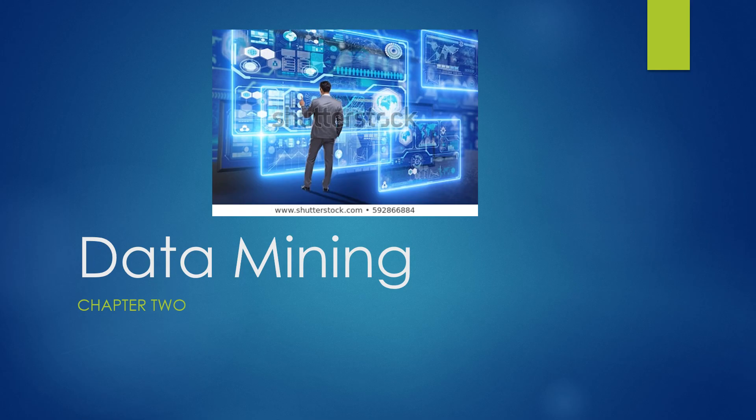Chapter 2 goes hand in hand with data analytics in Chapter 1. As a matter of fact, data mining is so important we offer an entire course on it. So let's get started.